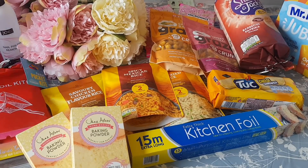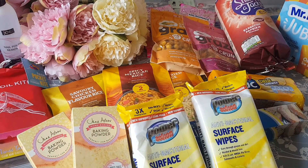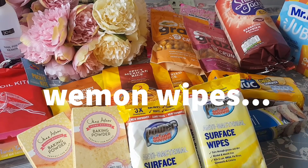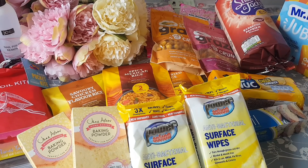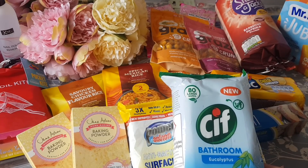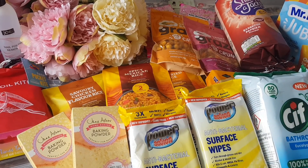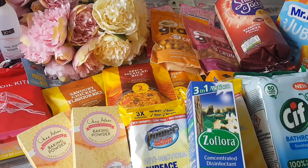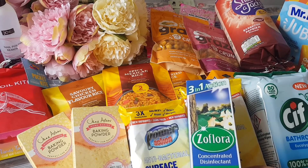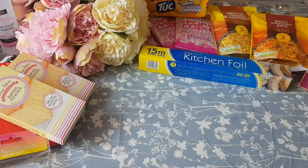Now I've got a few cleaning bits and pieces. They had some antibacterial lemon wipes at 59p, and I've got the Cif bathroom wipes there at £1.99. Also there's a Flora fabric softener — I love the smell of this one, the Twilight Garden. I think that was £1.99 as well, I really really love the smell of it.